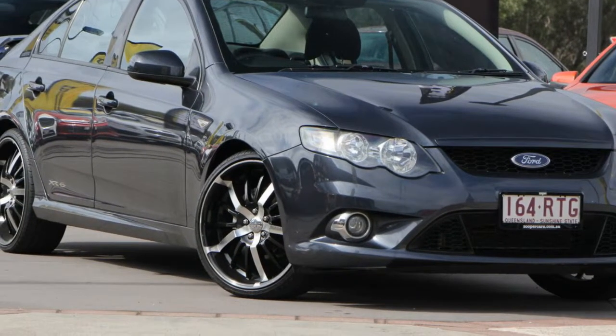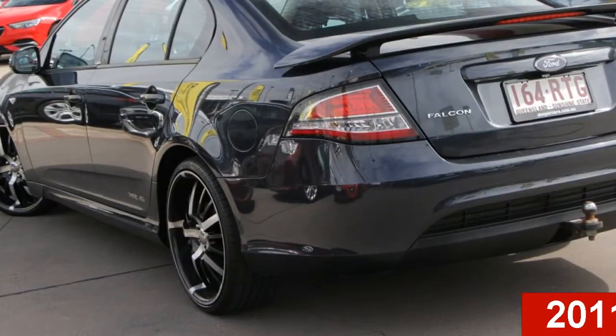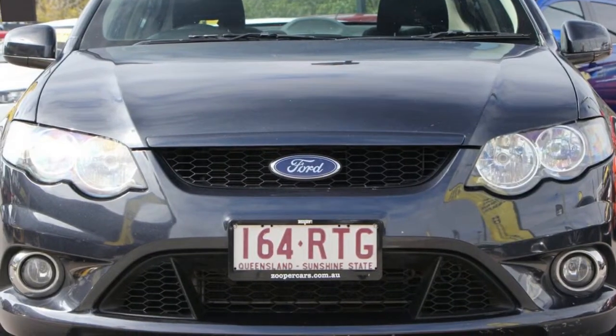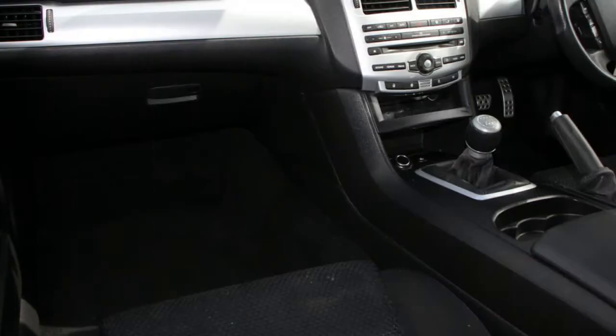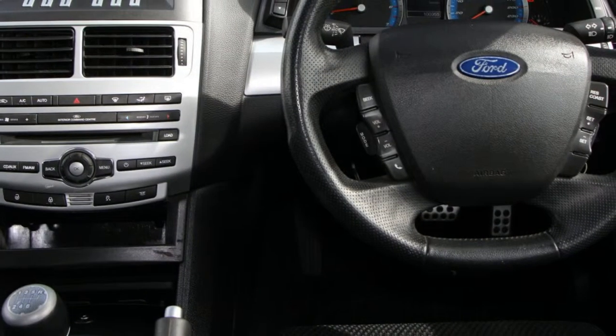Imagine yourself in this 2011 Ford Falcon. This Falcon has a reliable 4.0-litre engine that gives you more control with its manual transmission. The attractive grey exterior is complemented by its stylish interior. This vehicle has all the features you could dream of.